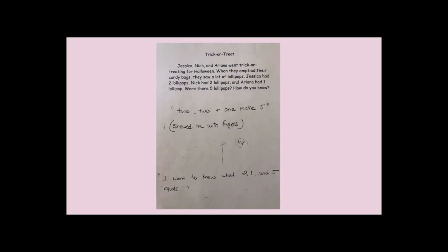If we think about this from a standards-based lens, we might think, oh, this is a first-grade problem — you're putting together three addends, a child needs to be able to add. But actually, if we understand counting, we can make sense of this situation. I sit with this child who is four, and they say quite clearly, yes, there were five. I say, how do you know? And they say, well, two, two, and one make five. And as they're saying that, they're putting up all of their fingers.